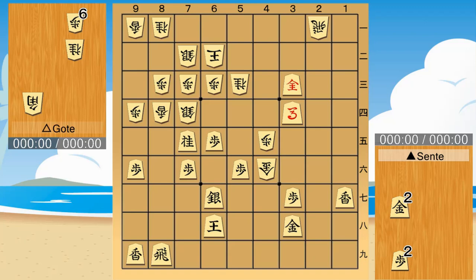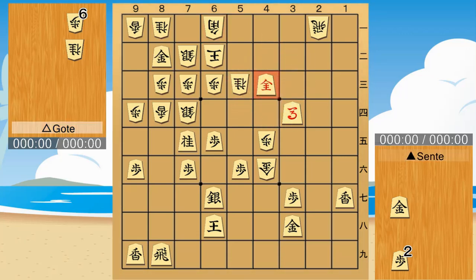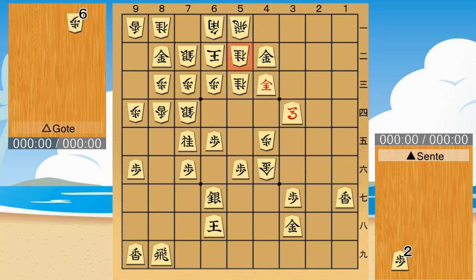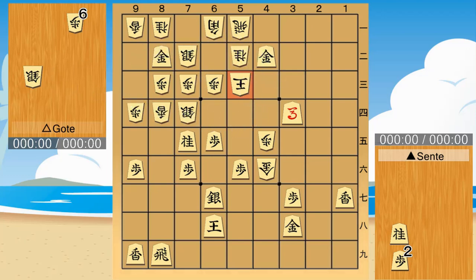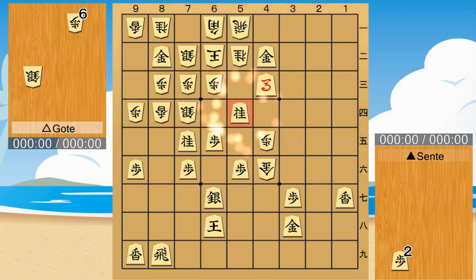Next, Goat tries to prevent checkmate. Sentai is no longer worried about being attacked by Goat, so he chooses a sure attack. Checkmate.